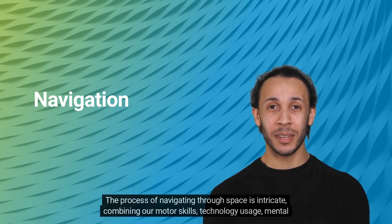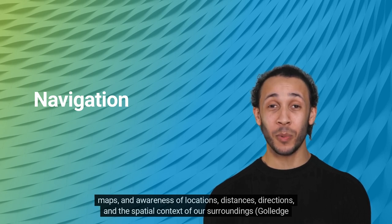The process of navigating through space is intricate, combining our motor skills, technology usage, mental maps, and awareness of locations, distances, directions, and the spatial context of our surroundings.